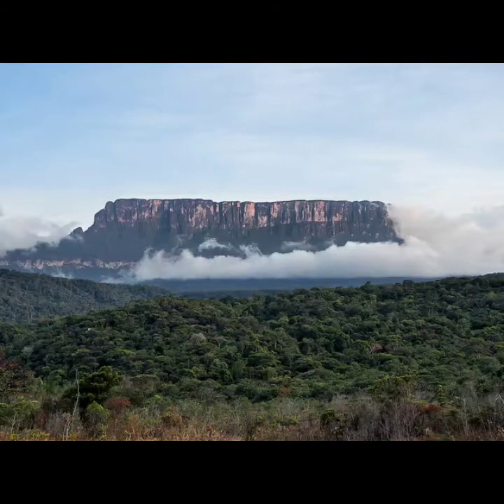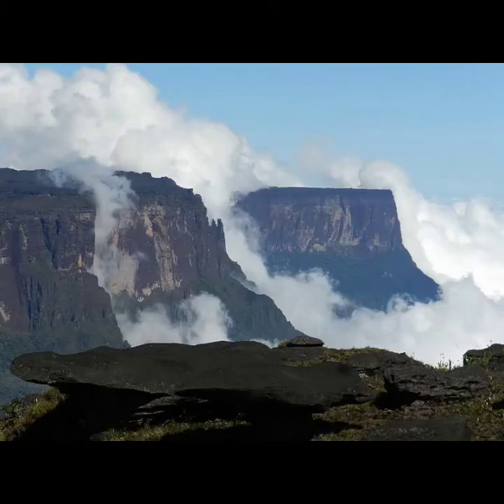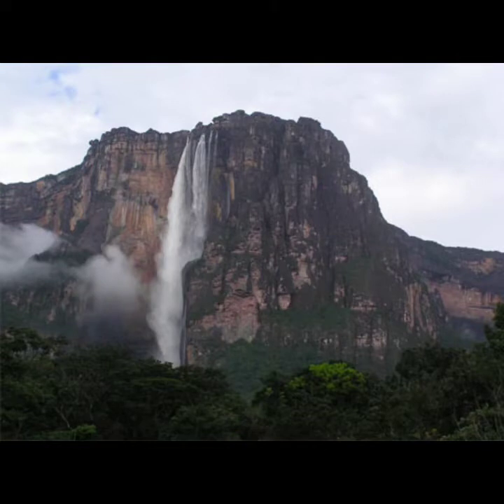A lot of undiscovered species live on flat-topped sandstone mountains called tepuis. Ecosystems on top of tepuis have been cut off from the forest floor and from each other for millions of years. A lot of the plants and animals that live on them are endemic, which means they don't live anywhere else in the world. The world's tallest waterfall flows from the top of a tepui — this is Angel Falls in Venezuela, at 2,648 feet tall. That's water in free fall for half a mile.